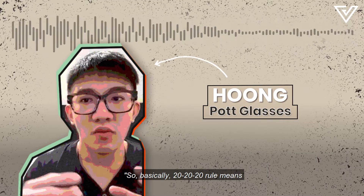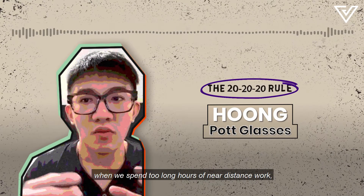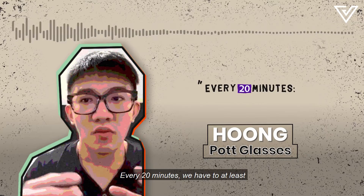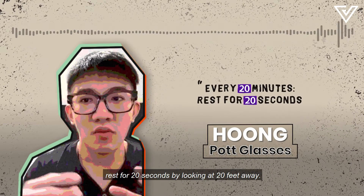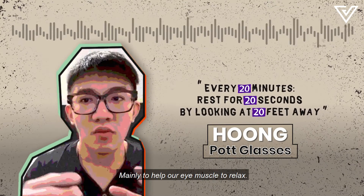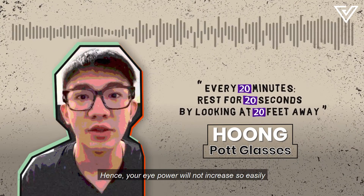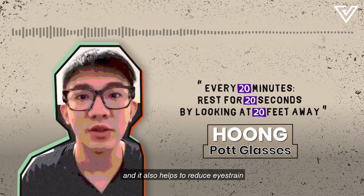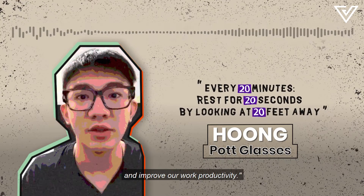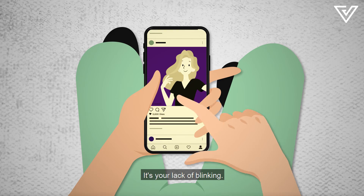The 20-20-20 rule means that when you spend too long in front of a near-work task, every 20 minutes you should rest for 20 seconds by looking at something 20 feet away. This helps your eye muscles relax so that your eye power won't increase as easily, and it also helps reduce eye strain and improve work productivity. So it's not the phone's fault — it's your lack of blinking.